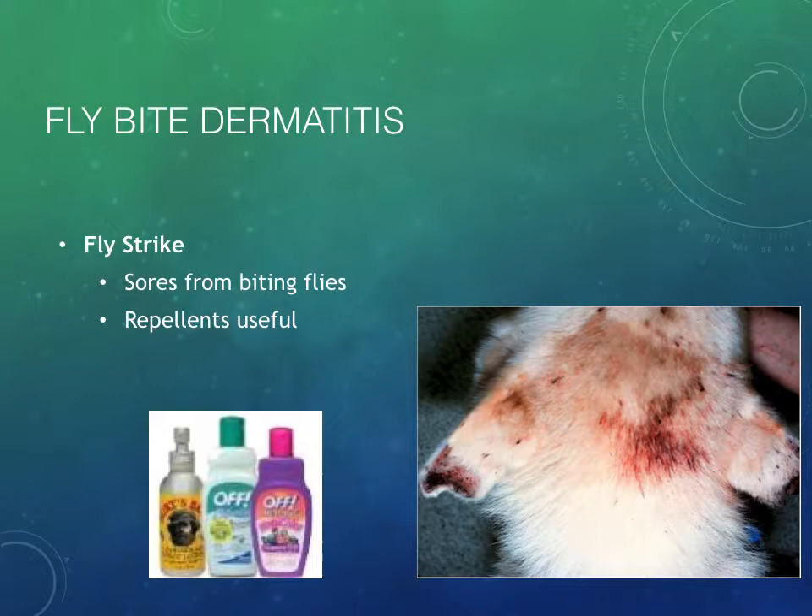If you have patients that spend a lot of time outdoors — especially if you live in the south — you'll see some fly-bite dermatitis. This can be really damaging to pinna tips. You can see this cat has had some pretty serious trauma from fly strikes, and this is from biting flies, not our standard house flies. Repellents can be useful, but you have to be careful about what's safe for our patients.